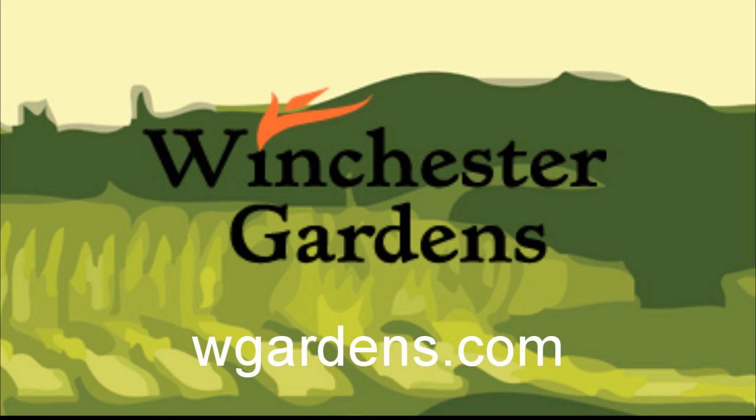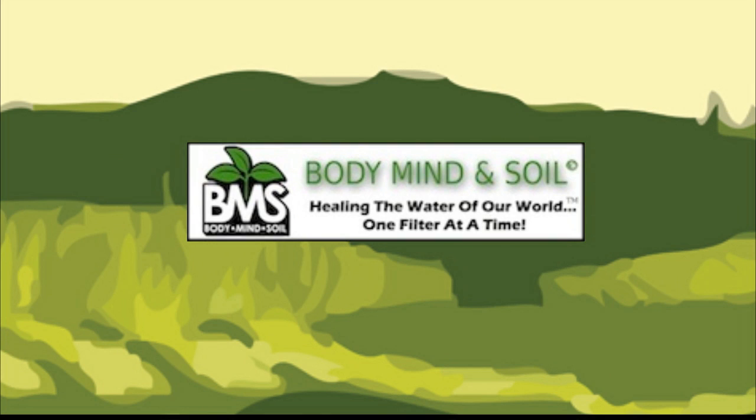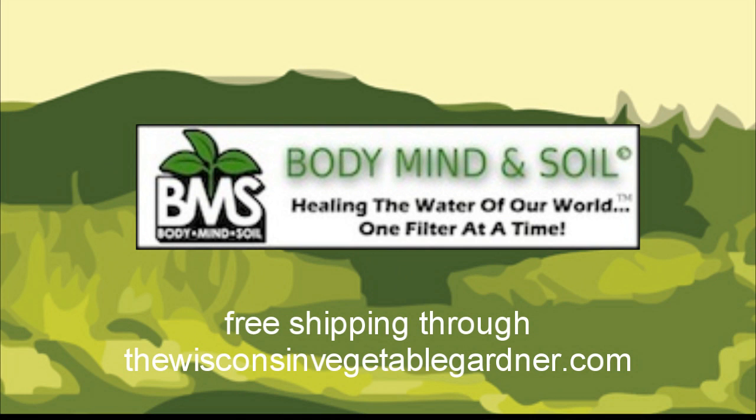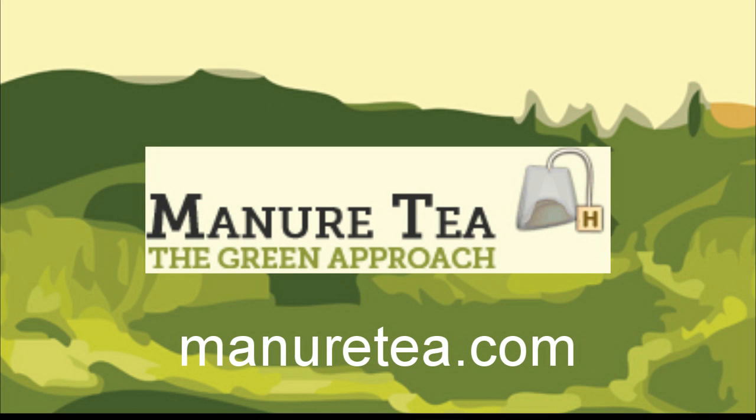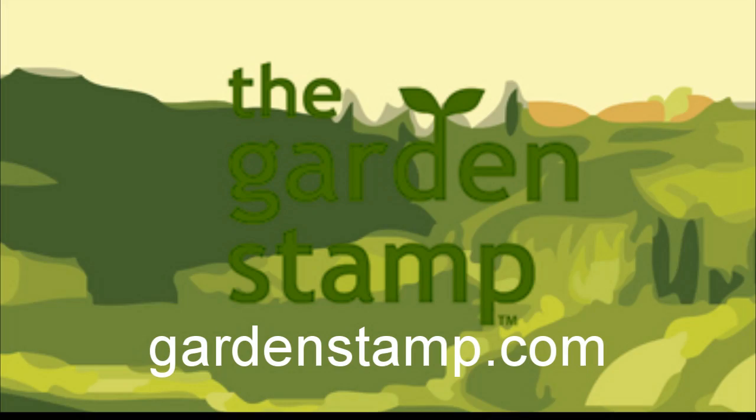Organic fertilizer for the health-conscious organic home gardener — family owned and operated, visit WGardens.com. Don't poison your soil with municipal water; attach a Body, Mind, and Soil hose filter. Free shipping exclusively through WisconsinVegetableGardener.com — just click on the Body, Mind, and Soil icon. Authentic Haven brand soil conditioner for the home gardener — easy to brew, visit MinerTea.com. No measuring, no thinking. Stamp it, plant it. Stop plotting, start planting. GardenStamp.com.